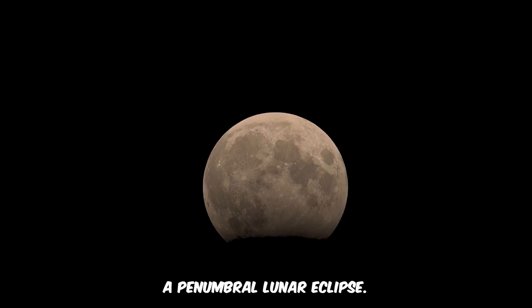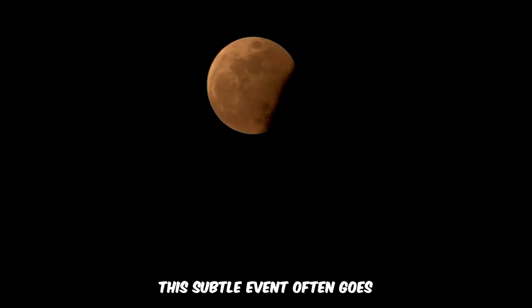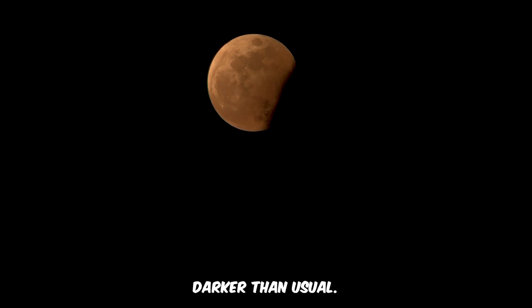A penumbral lunar eclipse, the third type, happens when the Moon moves through Earth's penumbral shadow. This subtle event often goes unnoticed, with the Moon appearing merely a shade darker than usual.